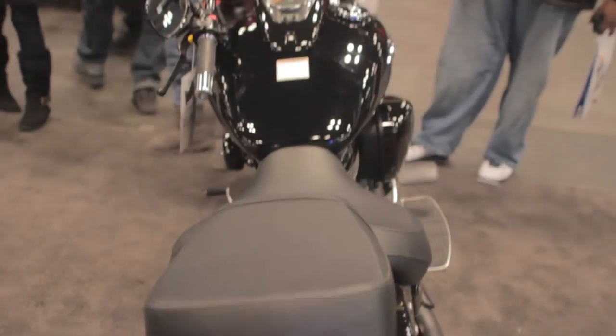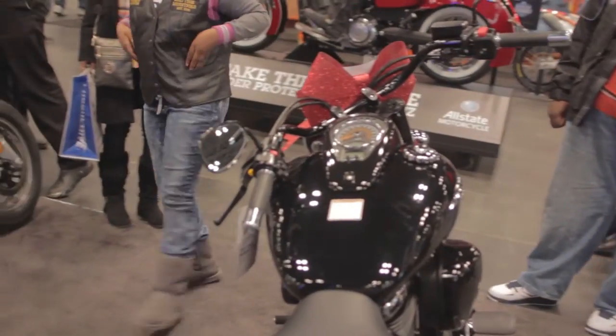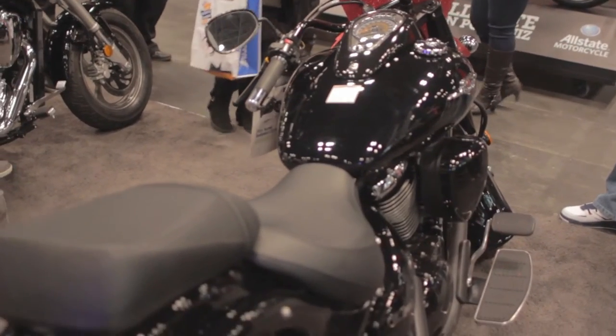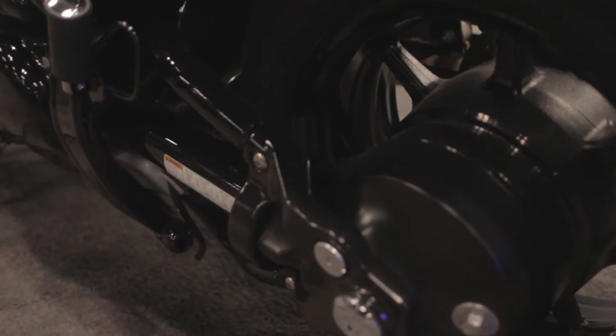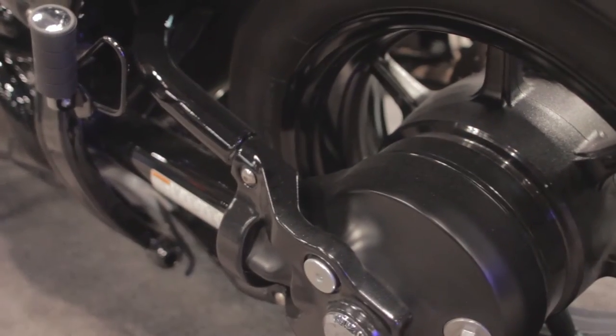A cruiser is designed for exactly what it means — to cruise for longer distances — and the longer wheelbase is a benefit to that. Also, cruisers will most often use a shaft or belt drive system. The shaft drive is very easy to maintain; it doesn't require a chain to be inspected or adjusted, and it's also a quieter operating system.